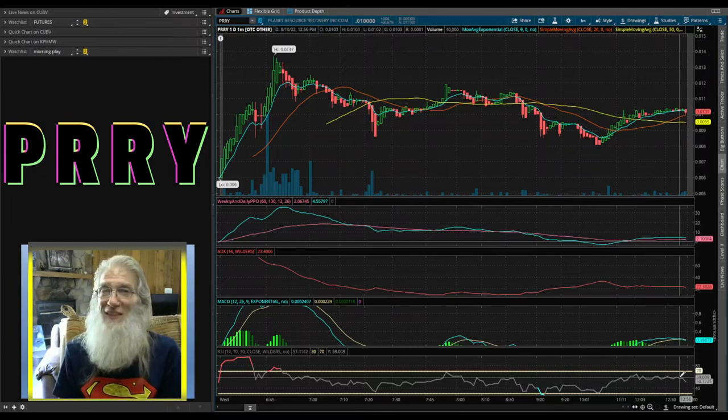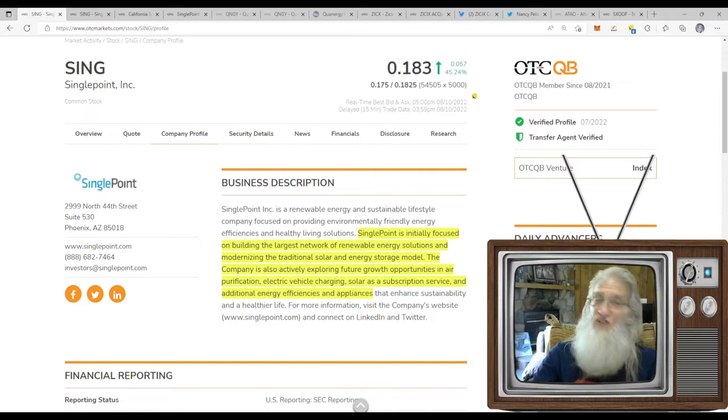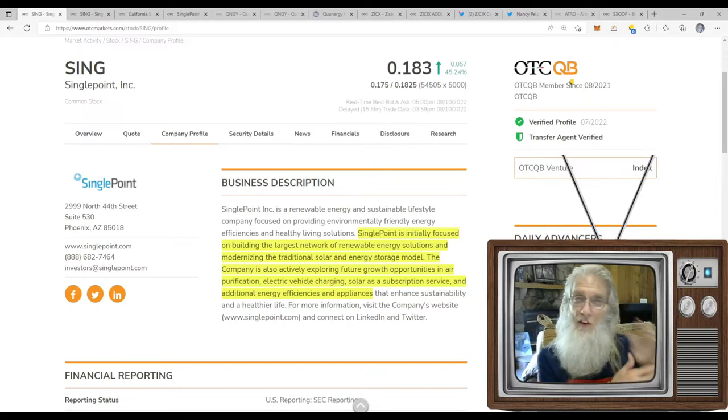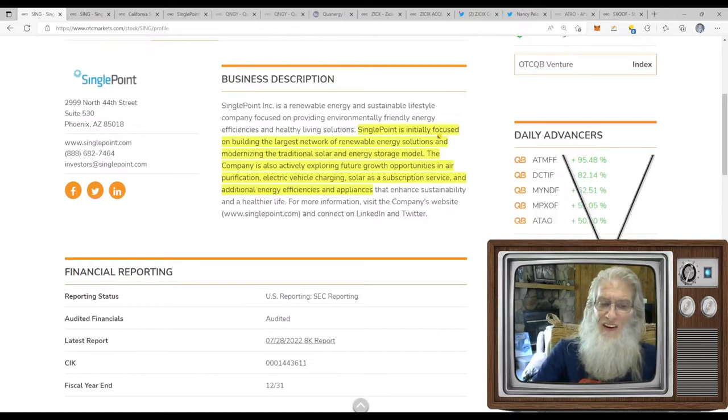Next stock is ticker SING — Single Point Inc. They had news today, a couple days ago, and a week ago. They've had news regularly — expanding operations and building momentum. She finished the day at 18.3 cents with just over 45% gains. They're on the QB — the middle tier of the OTC. The 'B' stands for 'better' because you have to audit your financials to exist there. The numbers are actual, factual, and trustworthy. They've got lots of green ticks — looks like a solid company.